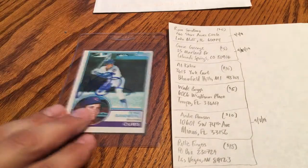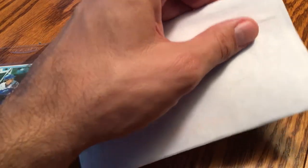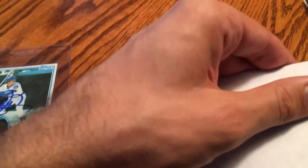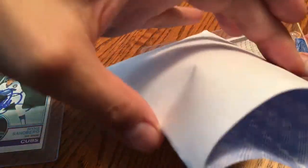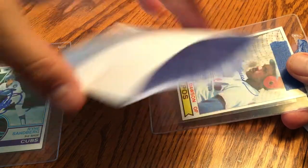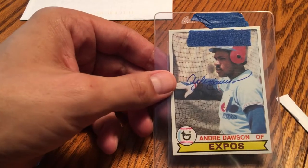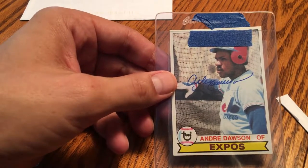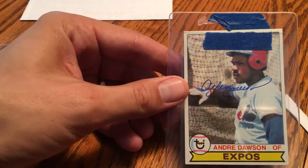I'm going to keep my address face down, so I'll attempt to cut this open and see if this is returned from Andre, which would be awesome — another Hall of Famer. All right, here we go. There it is — got the envelope, and oh man, he even sealed it back and stuck it back in there. Look at that. His signature is one of the best. I could look at his signature all day. Look at that.